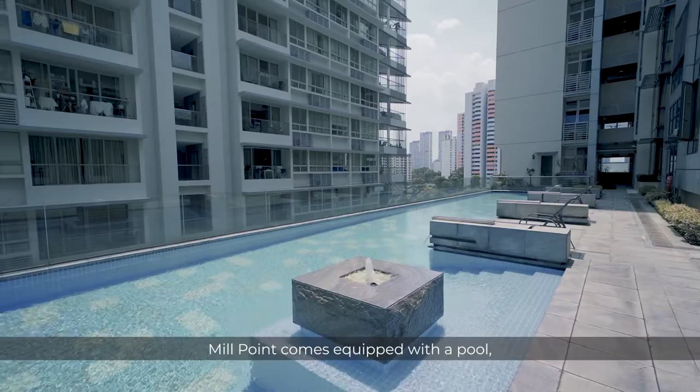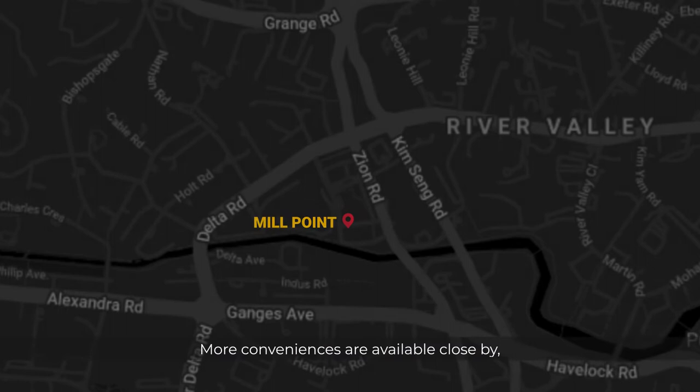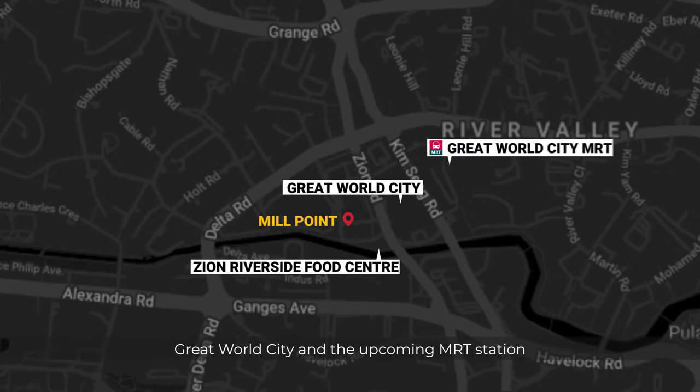Now that you have seen the home, let's check out the amenities. Millpoint comes equipped with a pool, jacuzzi and gym for an active and healthy lifestyle. More conveniences are available close by with Zion Riverside Food Centre, Great World City, and the upcoming MRT station just within a three-minute walking distance.